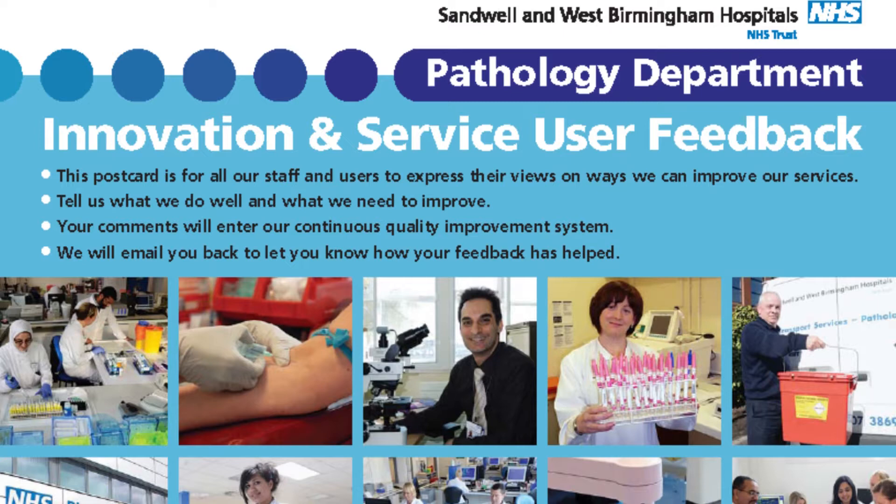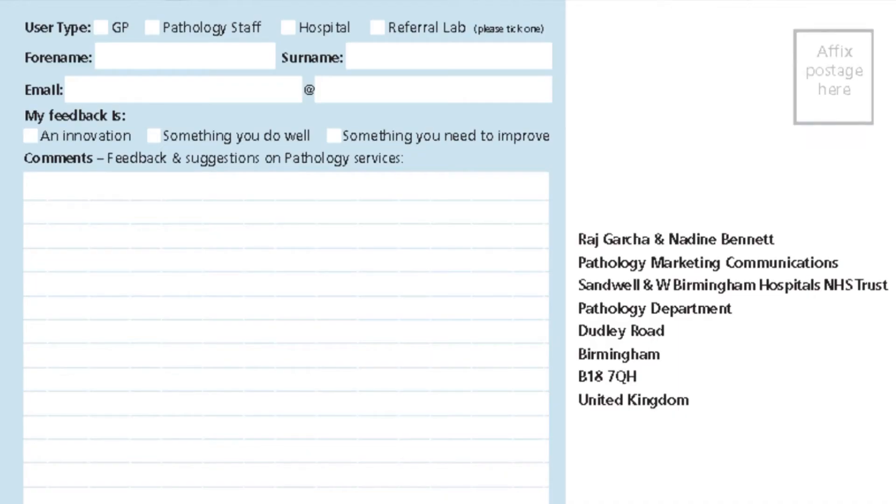as well as pointing to things that we need to improve. Looking at the reverse of the card — the business side — it first takes details of the person submitting their suggestion. There's then plenty of space to detail their observations. We won't be encouraging anonymous postcards and any received will not be entered into our quality system. This has now become a continuous feedback system.